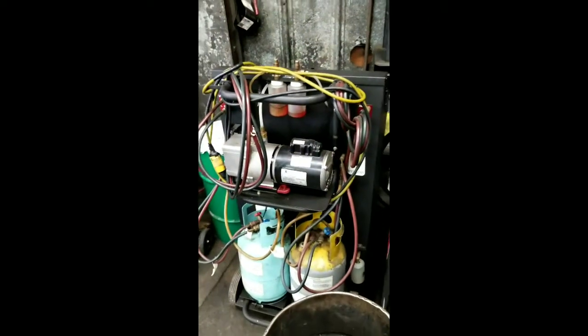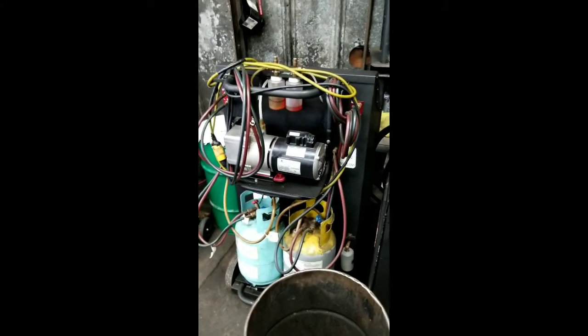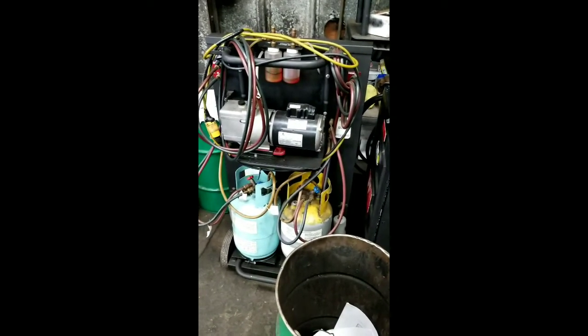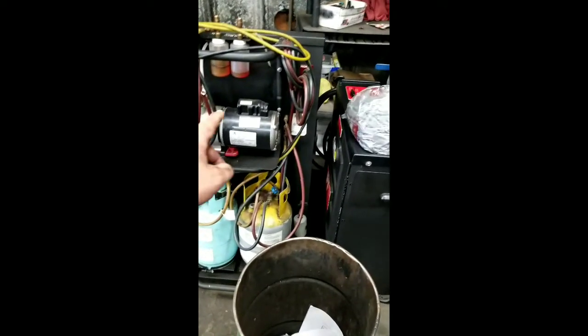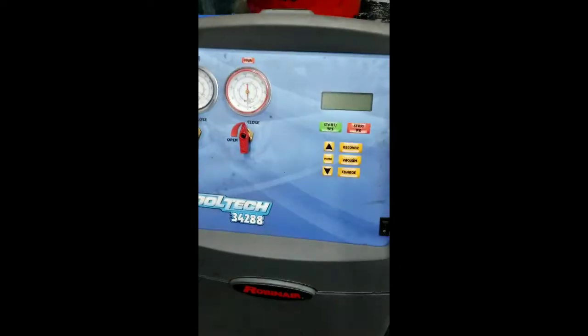The machine that we had in the shop before did R134 and R12. The R12 side quit working a long time ago, and the motor was starting to burn out, so I bought this thing.